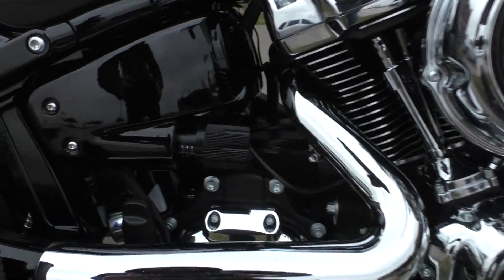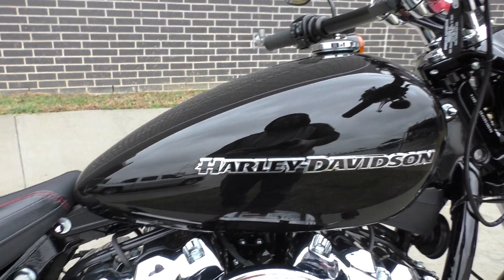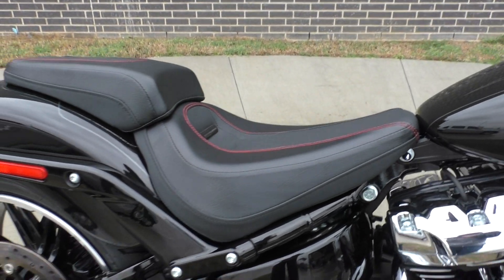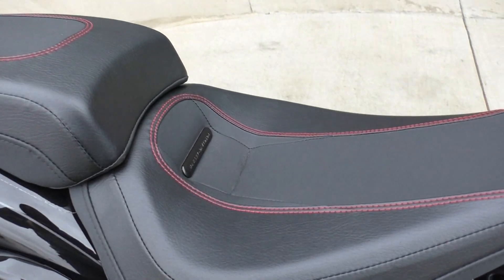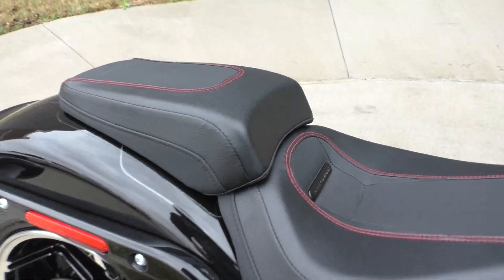It's got forward controls, preload adjustment for the rear shock, and vivid black paint. Nice two-piece seat — I really like the red stitching. If you want to go with the solo look, just take that passenger pad off.